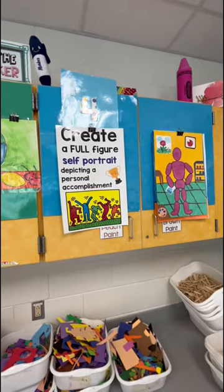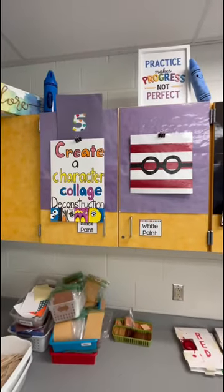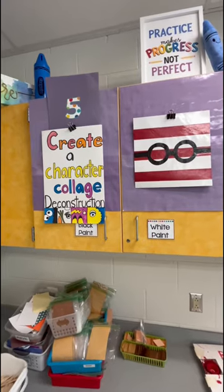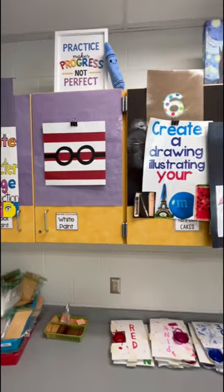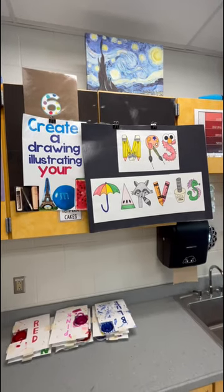Fourth grade is planning out a personal accomplishment painting. Fifth grade started a new project — one of my favorites — where they're deconstructing a cartoon character. Mine of course is their Where's Waldo. And the sixth graders are still working on those illustrated needs.